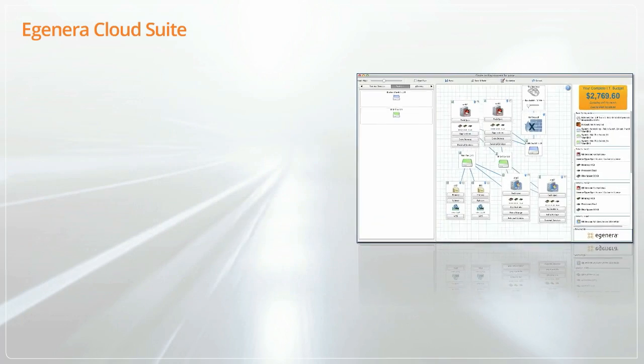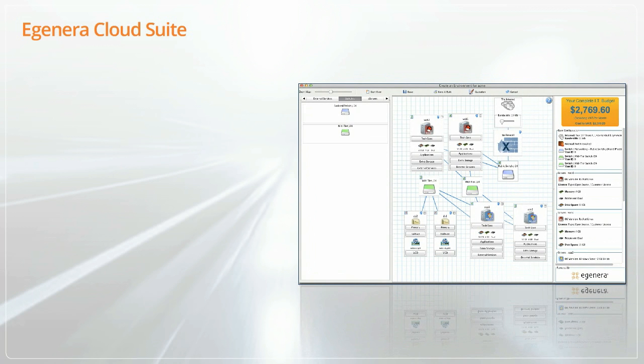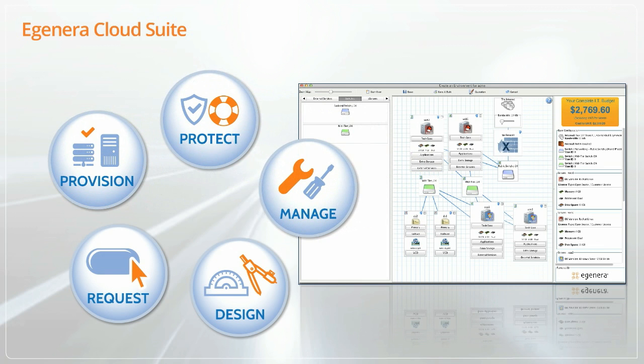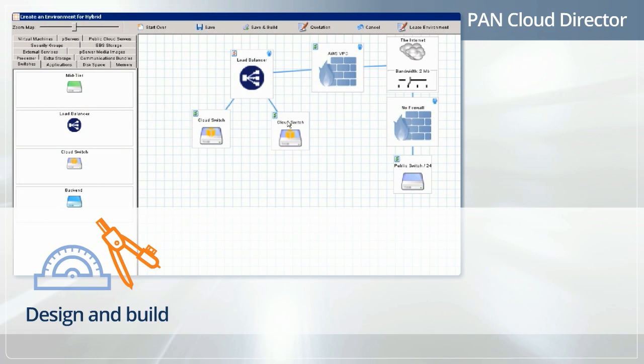It's a full-service cloud management platform that makes it simple for both IT organizations and service providers to design, request, provision, protect, and manage IT as a service. Through its intuitive drag-and-drop self-service portal, EGENERA Cloud Suite makes it easy to design and build new cloud services.